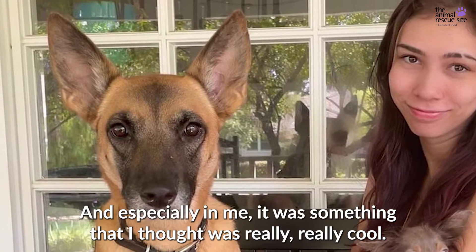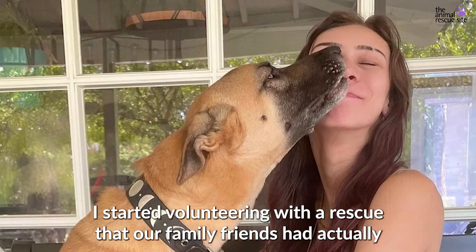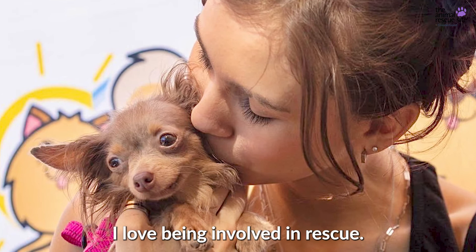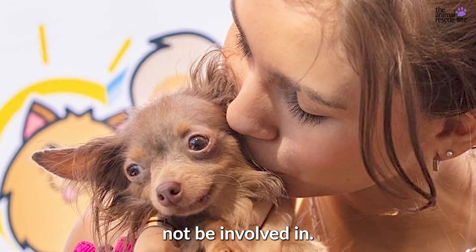It was something that I thought was really, really cool. I started volunteering with a rescue that our family friends had actually been volunteers with and on the board of for a few years. I love being involved in rescue — it's definitely something that I don't plan to ever not be involved in.